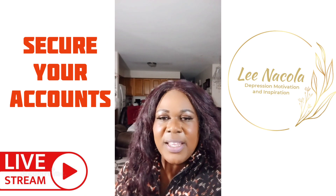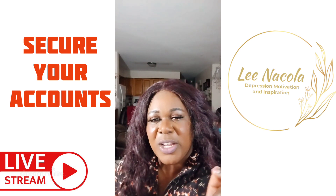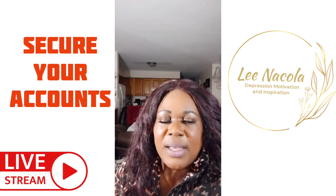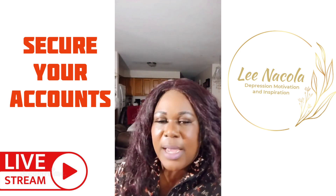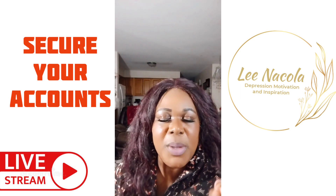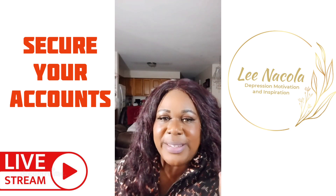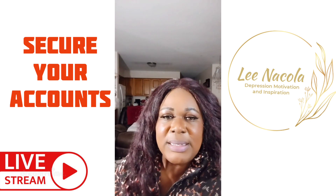Good evening everyone. I'm going to teach you how to secure your Instagram account, and if you have Facebook, this will work for it as well. There's a lot of hacking going on these days. I notice a lot of people are getting hacked and scammed, and it is just not fair for people to be working so hard for their money and have it taken so easily.